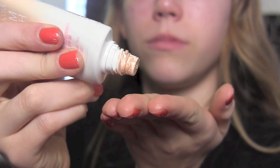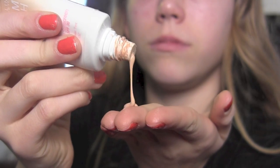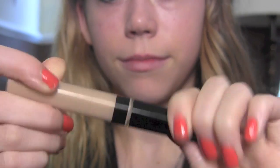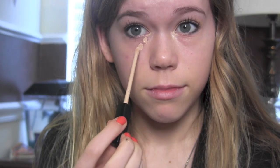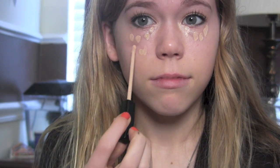Now we're going to take the Maybelline Dream Fresh BB Cream — I just recently got this and I really like it. I'm going to apply this all over my face and blend it up into my hairline, and then I'm going to take my Maybelline Fit Me Concealer. This is my favorite concealer right now for anything on the face that needs to be concealed and erased. I'm applying that underneath my eyes and blending it out, then going back in with my fingertips to cover blemishes and any redness around my nose.